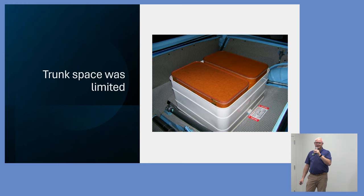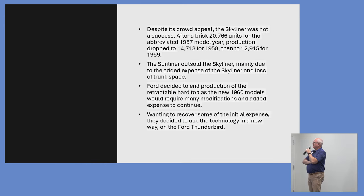The downside was very limited trunk space. When we open this up, you'll see what they call the basket or bin — a little area in there. This car has actual Ford luggage in it that fits neatly in that space. That's the only space you could put anything; anything else would get crushed by the mechanism. Limited trunk space was one of the things that hurt sales. Despite its crowd appeal, the Skyliner was not a success — 20,766 units in 1957, dropping to 14,713 in 1958 and 12,915 in 1959.